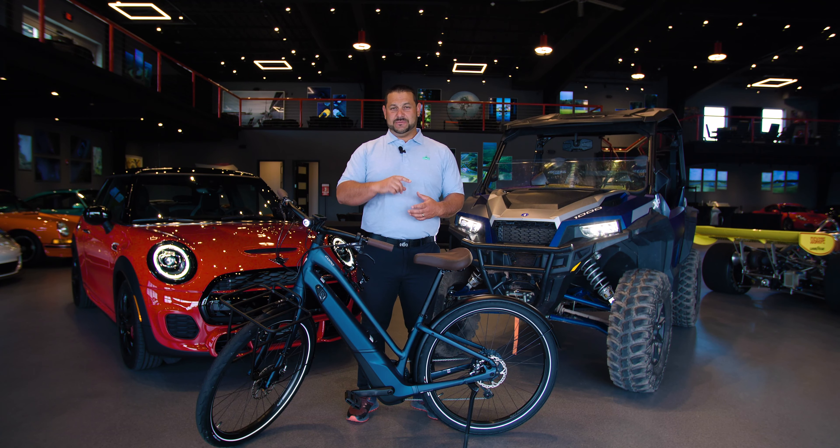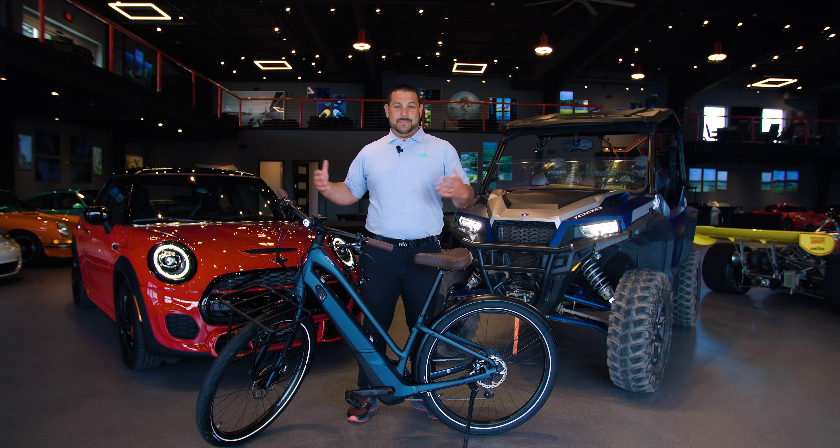It's August already. Our best member days are still ahead of us. We keep adding to the fleet — I'm standing with three new additions.